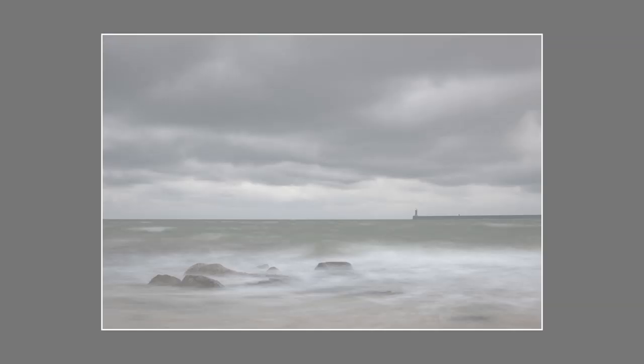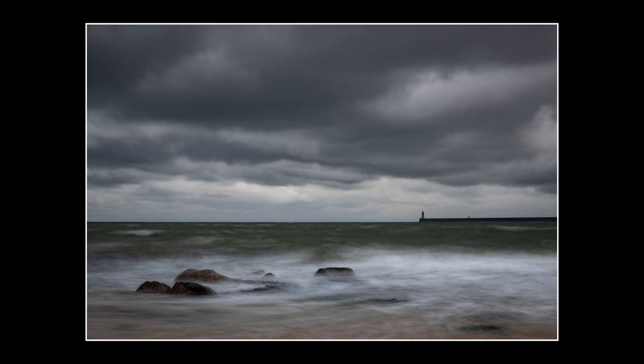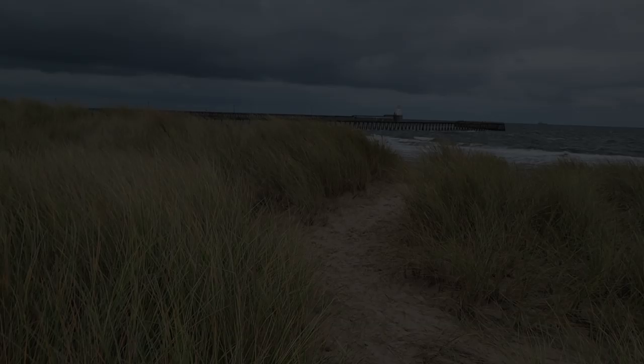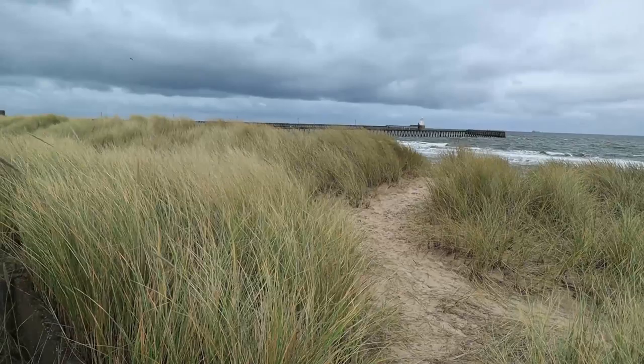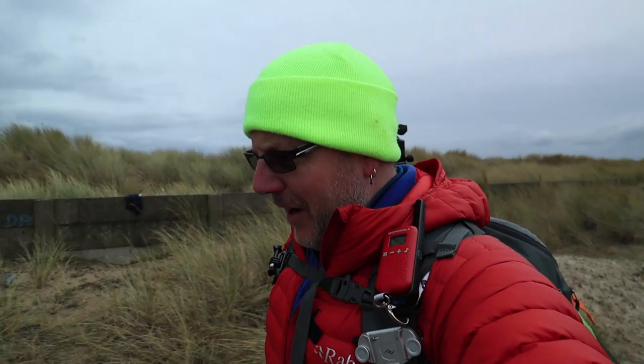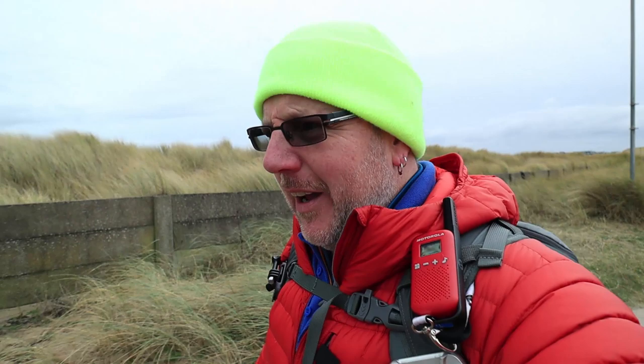I've got to get the shot before them rocks disappear completely. We are now heading towards Blythe Pier. As you can see by the grasses behind me it's pretty windy, it's pretty choppy, and you can hear the sea over the other side — it's a bit wavy let's put it that way. I'm quite looking forward to this one because I think this is going to make a cracking monochrome shot looking down the pier leading off into all these massively dark grey clouds.